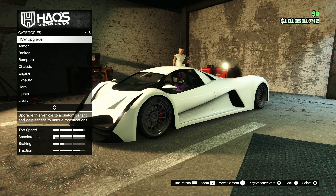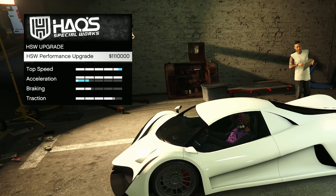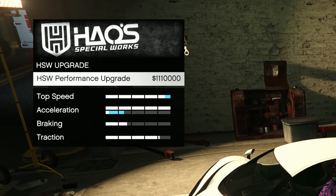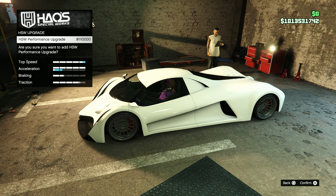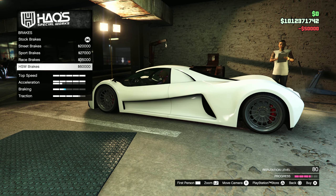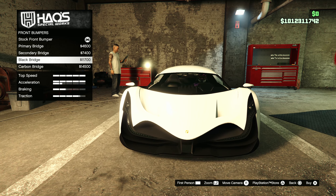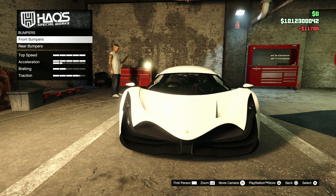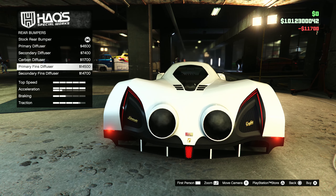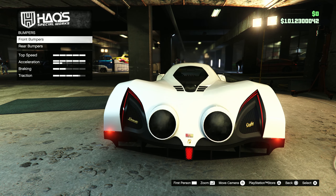Customization on this vehicle — it does offer an HSW upgrade which costs 1.1 million dollars, so very expensive, but I would say it's worth it especially if you're going to take it out to races a lot. With the customization options you do get a good amount of category options, but in those categories there's not a lot of options.